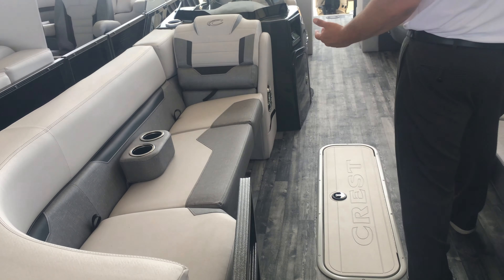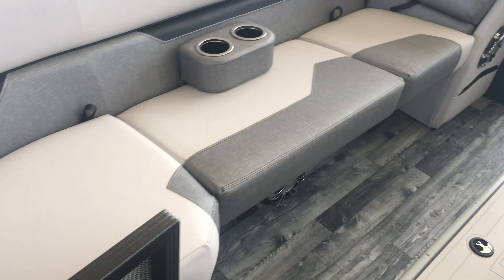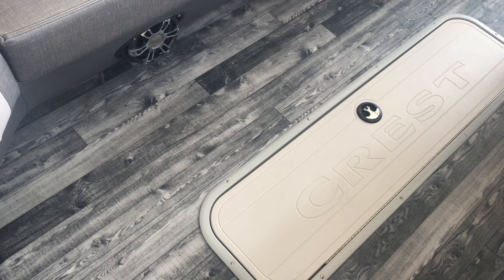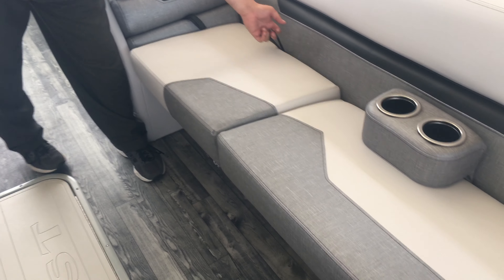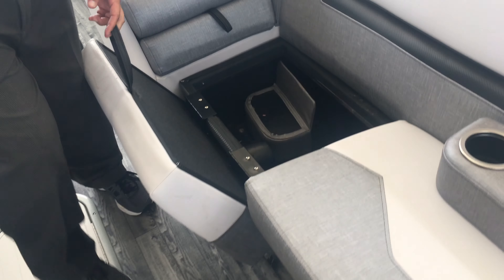You'll also notice the in-floor storage for skis, tubes, life jackets, whatever you need. You also have plenty of storage underneath the seats.